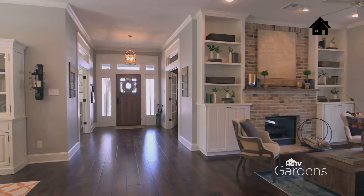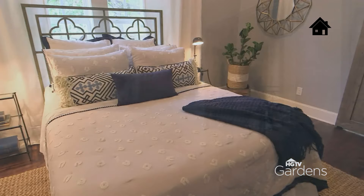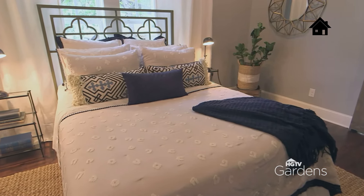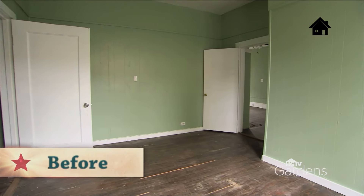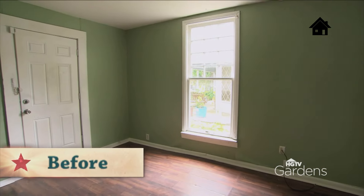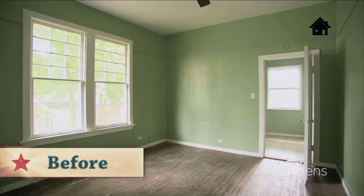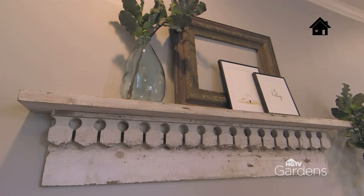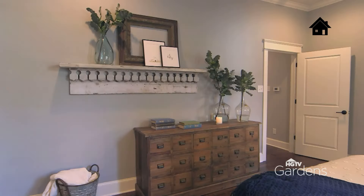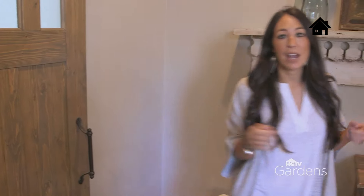In the Downs renovation, the age of the house gave it a lot of character but also posed some interesting design challenges. Here in the master suite, the challenge was that this was two bedrooms — there was no master bathroom and no large closet. We ended up taking two small bedrooms and turning it into one large master suite. I added some fun detail in here, some old shelving and architectural work that really ties into the age of the house. One of my favorite rooms in this house is the master bathroom — let's go check it out.